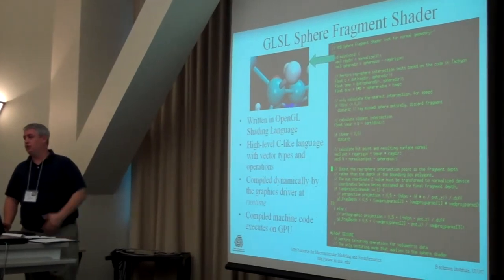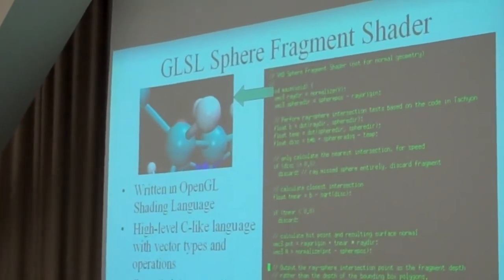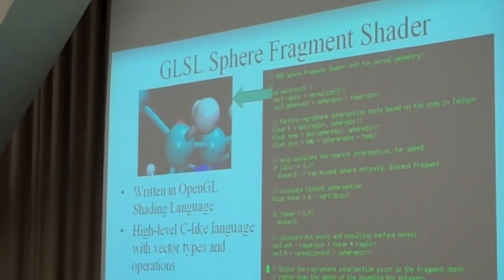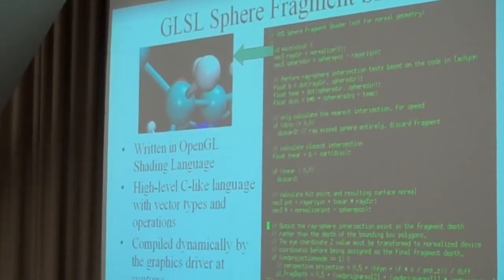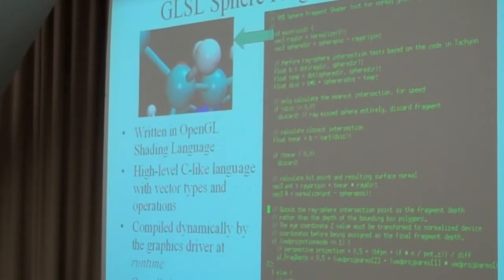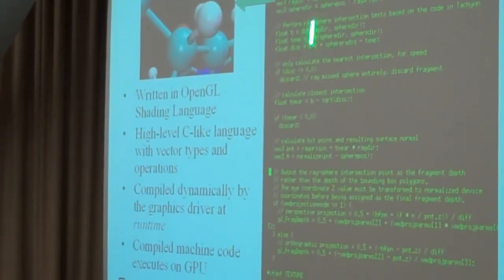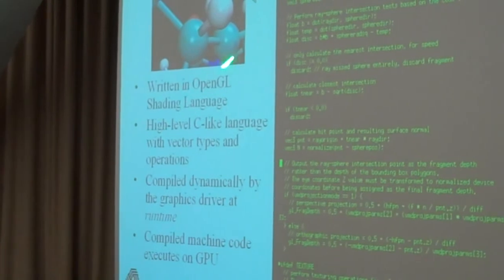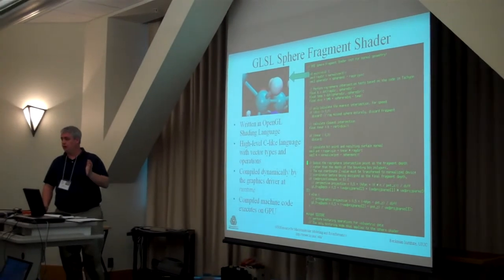Any of you who have used VMD or PyMOL may have seen some of the nice sphere rendering code these programs now have. In the old days, if you wanted to draw an atom as a sphere, that required drawing hundreds and hundreds of triangles to make it actually look round. With programmable shaders on the GPUs, we were able for the first time to write code that let us do things like ray tracing on the GPU. Then we can get spheres that look round no matter how far you zoom in or out, and it actually made the rendering faster.